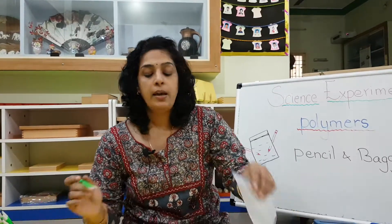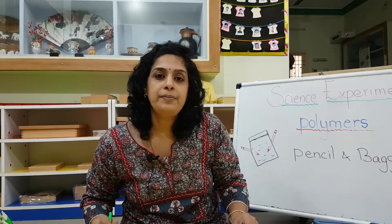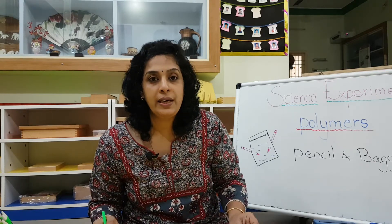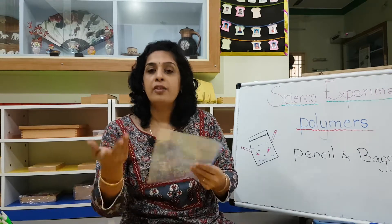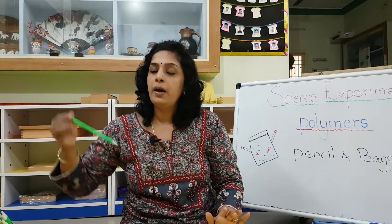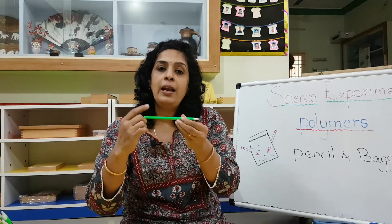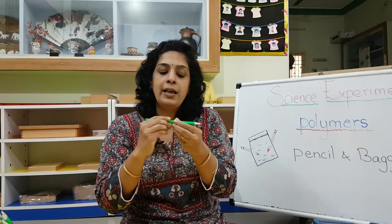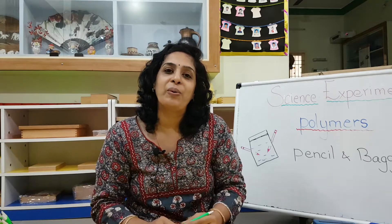I have one filled with water here — can you see that? No water is spilling from it. Now watch what I am going to do — it's going to work like magic. If I make a hole in this plastic with a pencil, you'd expect the water to start spilling. But because this is made of polymer, it has a special ability to bond around the hole. If I poke into the bag with a pencil, it will seal itself — it will bond around the pencil and will not let water come out.